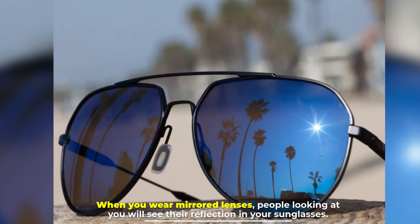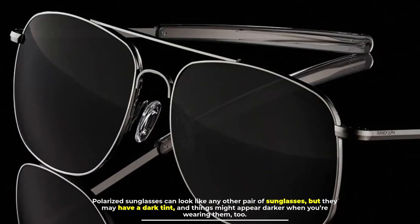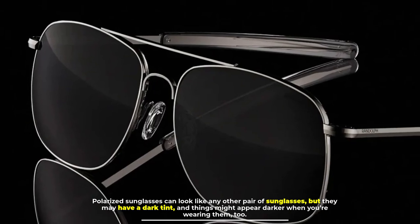When you wear mirrored lenses, people looking at you will see their reflection in your sunglasses. Polarized sunglasses can look like any other pair of sunglasses, but they may have a dark tint and things might appear darker when you're wearing them too.